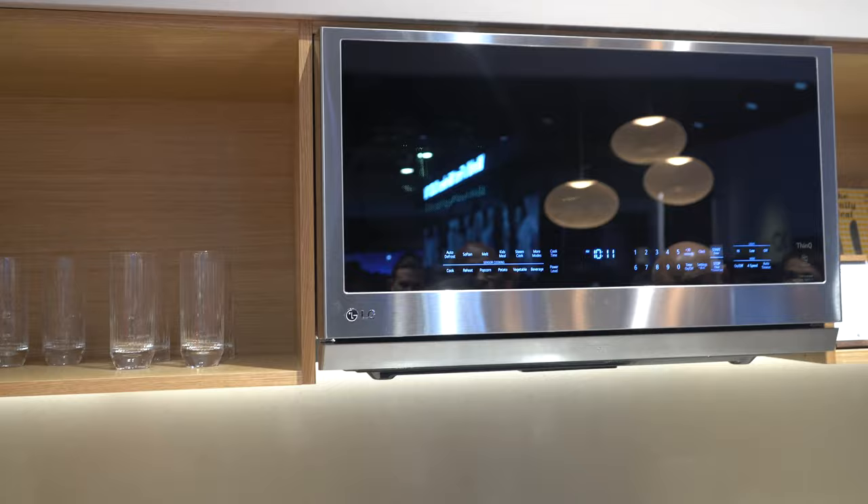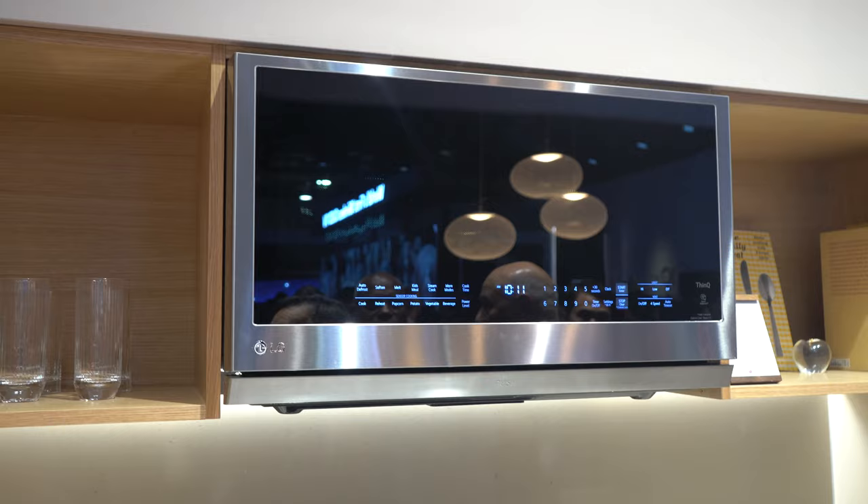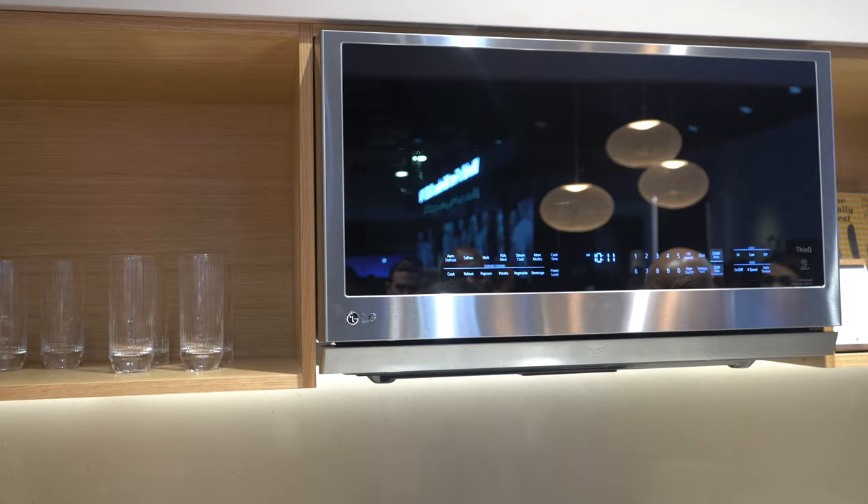Also in kitchen appliances, LG over-range microwave ovens now include a Steam Cook which better heats food without drying it out, and a Simmer Cook which offers moderate heat to gently soften foods. All in all, a better microwave experience than you're used to.